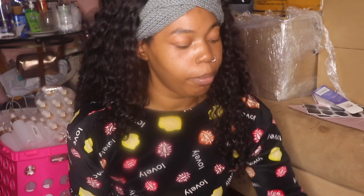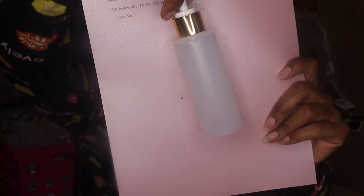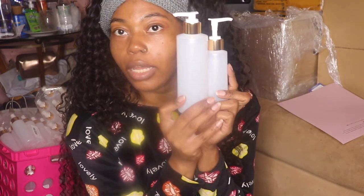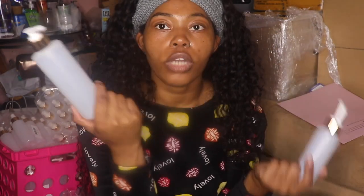I gotta buy some more storage containers because I'm out of room in here. I just today rearranged my whole entire room for y'all. This is our four-ounce pump bottle right here. You're getting a good amount of product in each one.